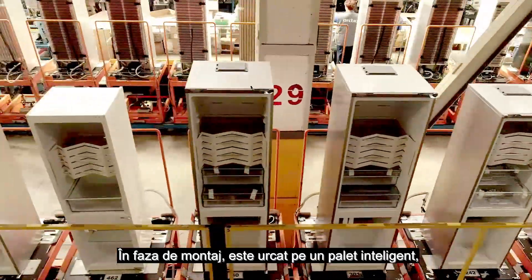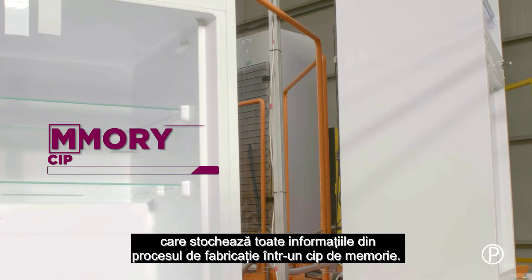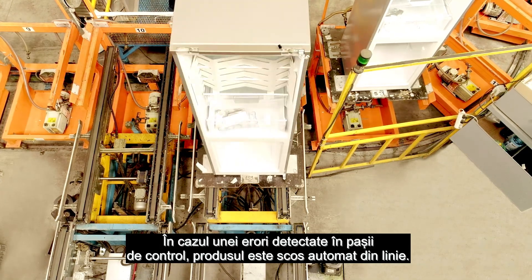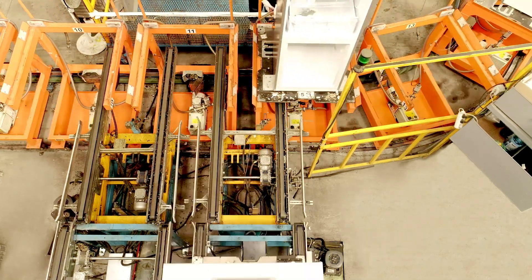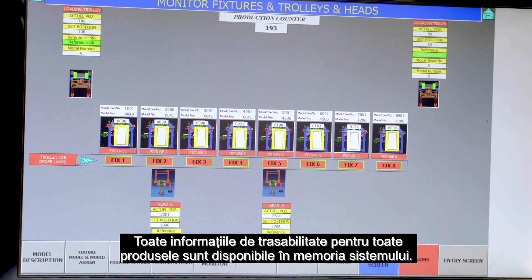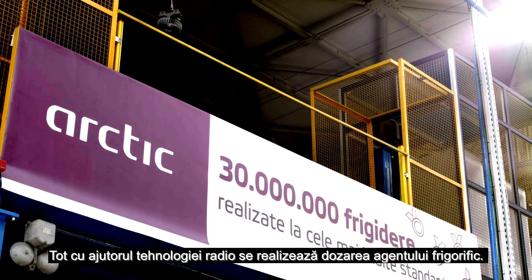In the mounting stage, it is placed onto a smart pallet, which stores all the manufacturer process data on a memory chip. In case errors are detected during the control steps, the product is automatically ejected from the line. All the traceability information for all products is available in the system memory. The refrigerant dosing is also performed through radio technology.